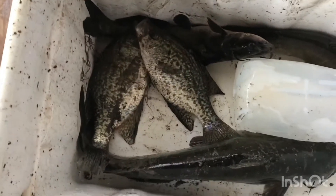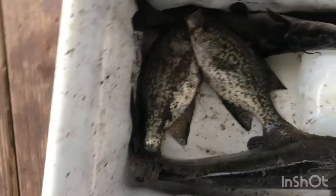So I'll let you guys know if we can catch any. This is what we ended up with: two white perch — I mean crappie, my bad — and three catfish.